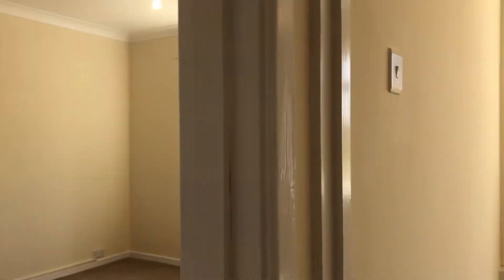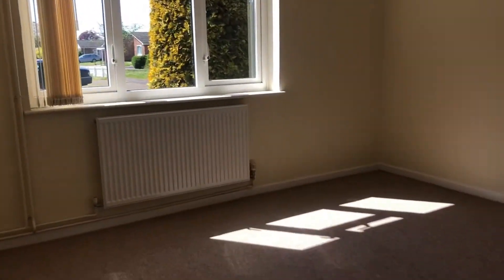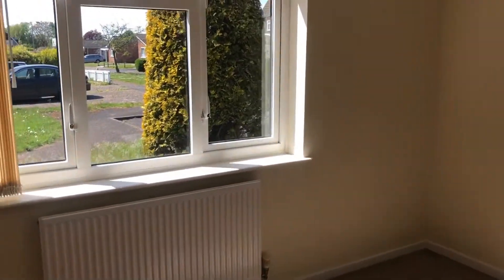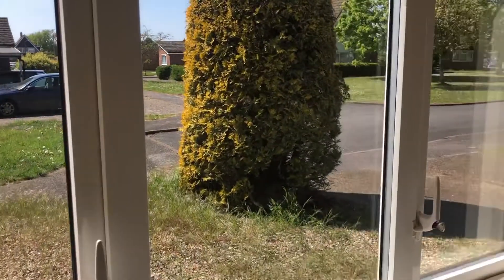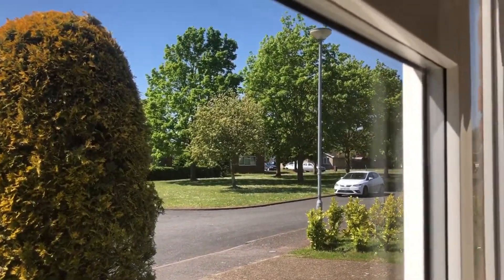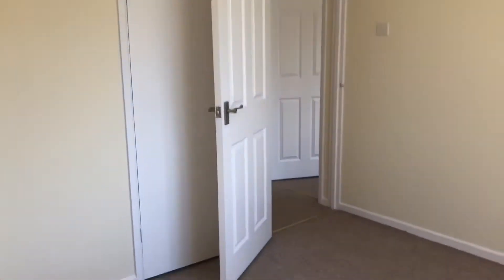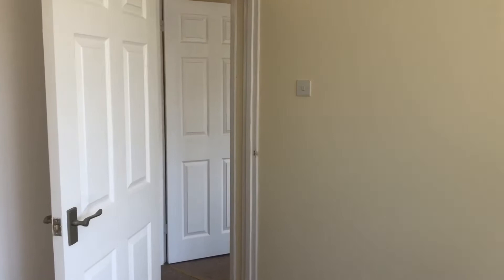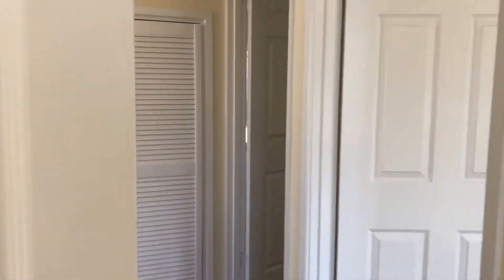Next room is going to be bedroom two, which does face to the front of the property. Really good size for a second bedroom. As you'll see as we peer out the window, it is in a nice quiet cul-de-sac in Lakenheath but really close to the centre — two minute walk to the shops. A little bit of built-in storage on your left so you have got your wardrobe. As it has been decorated in a neutral colour scheme it does feel really light and airy inside.